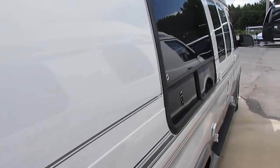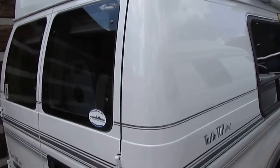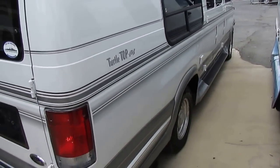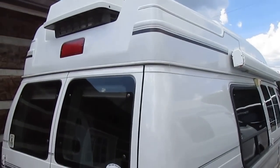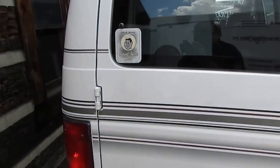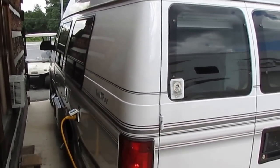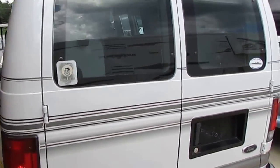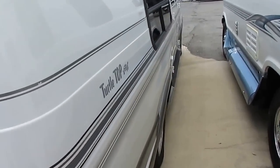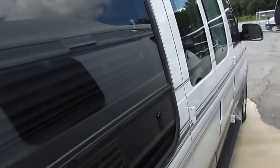This is a good looking little van folks. These things get about 15 miles a gallon. It's got the 5.4 liter Triton V8, Ford 250 chassis. Tires look great. Air's ice cold. It's got the awning. I mean this is something that anybody can drive, from a first-time teenage driver to a veteran RVer. This unit is all fiberglass, no maintenance fiberglass roof.